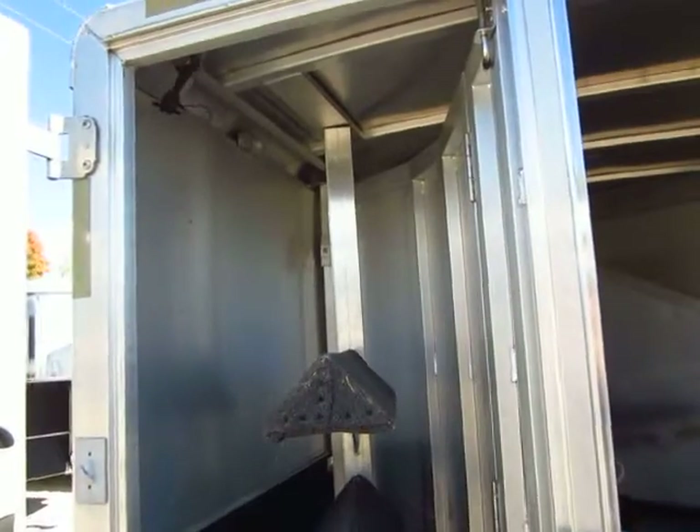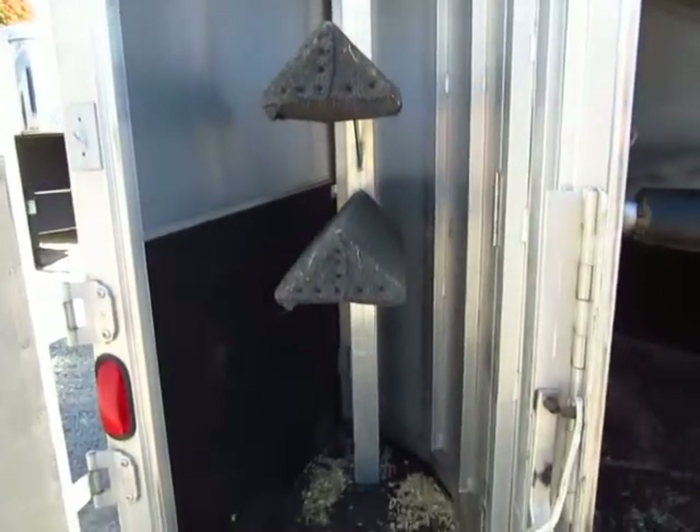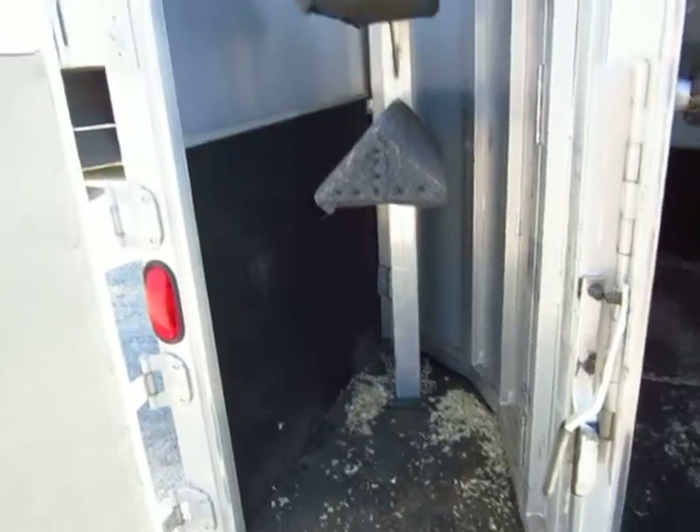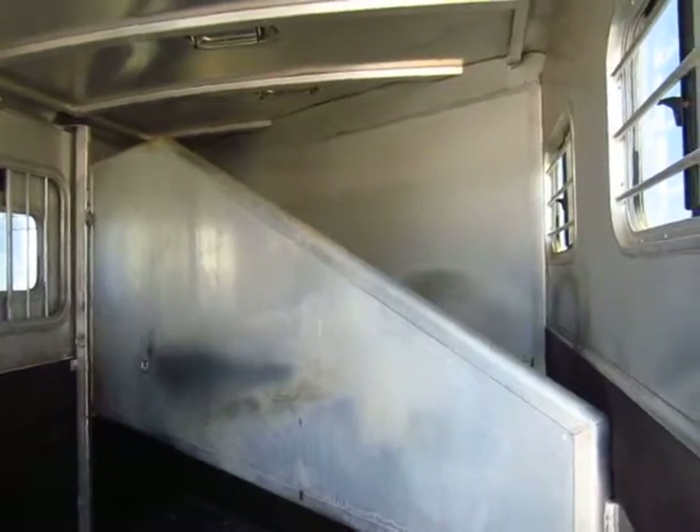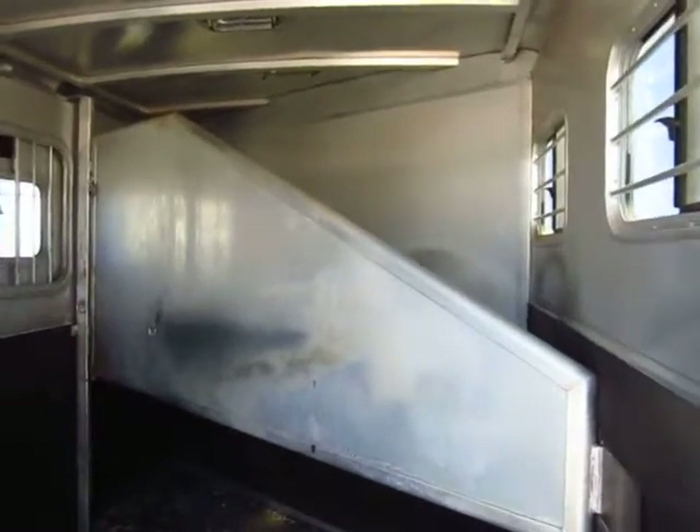You can take this out if you want to and move it up into the dresser if you please. This does have extruded aluminum flooring, like cattle-style flooring. We've got all the windows open to let in air flow, plus we have the air vents above the horses.